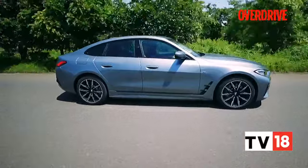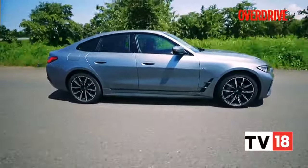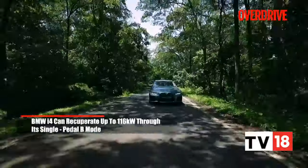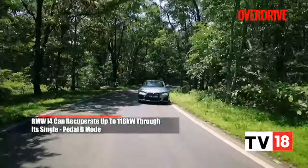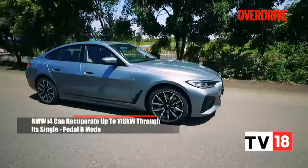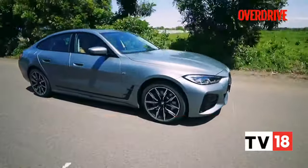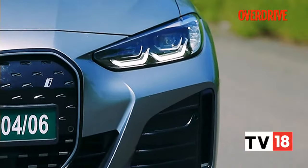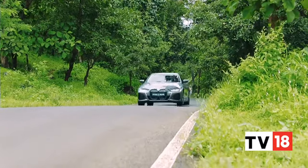We found it easiest to just leave the i4 in the B braking mode in crowded conditions, especially since you don't get paddles to choose between the three levels of regen. In this B mode, the i4 can be driven with just one pedal, slowing down to a complete halt with just the electric motor. This harvests a significant amount of energy and makes life quite simple when you get used to it.